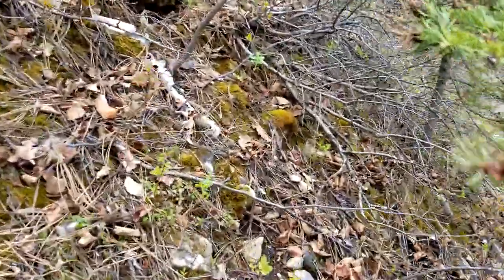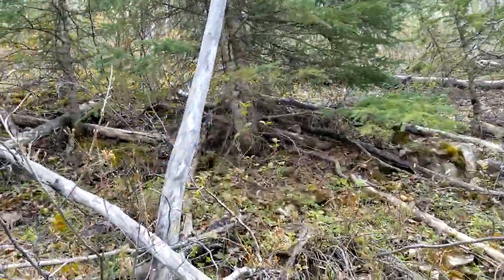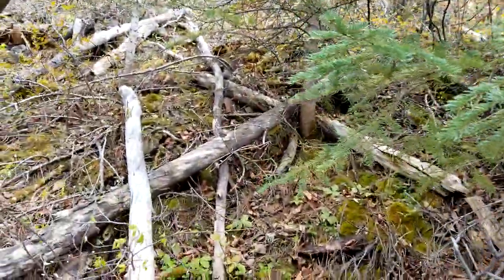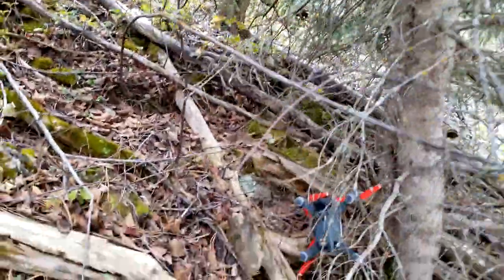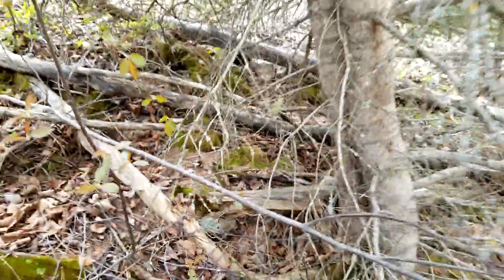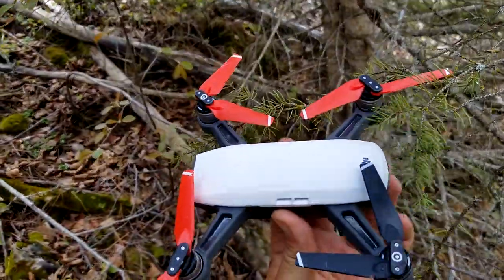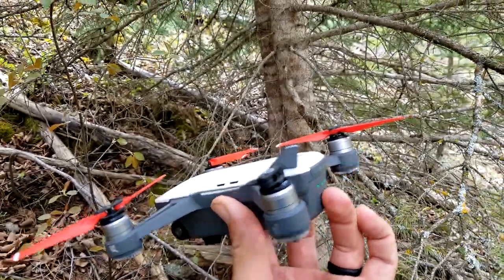Oh yeah, there it is. Oh no — this is bad. It's okay. I've been looking for this for about half an hour. It ran right into this tree. Got it! But lesson learned — next time I'll make sure the GPS is working correctly before I take off.